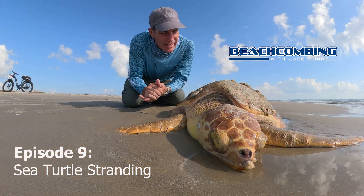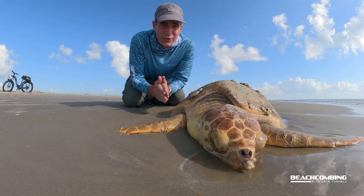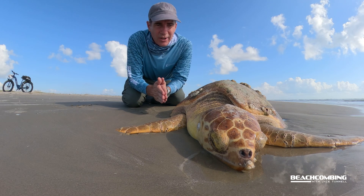Jace Townell here. Today we're talking about the loggerhead sea turtle and what to do if you find a stranded sea turtle. Unfortunately this one has passed away — it's a big loggerhead.